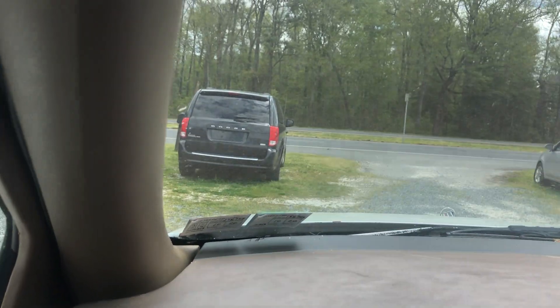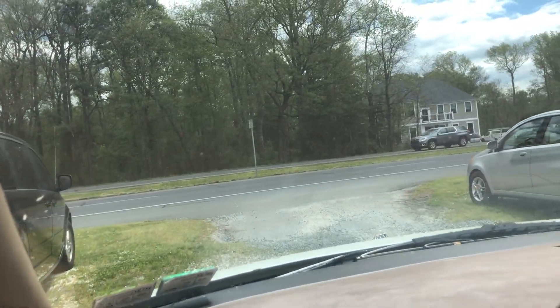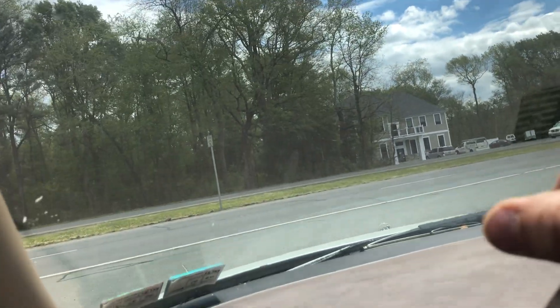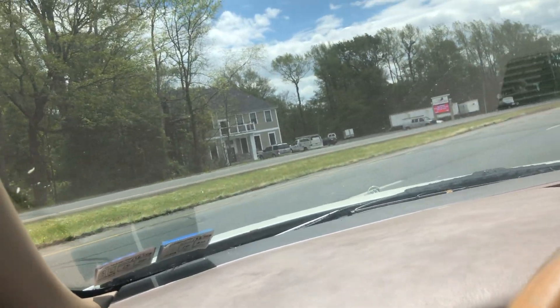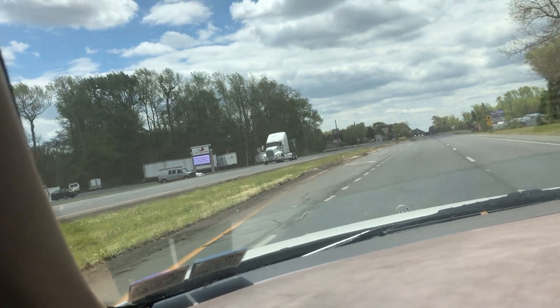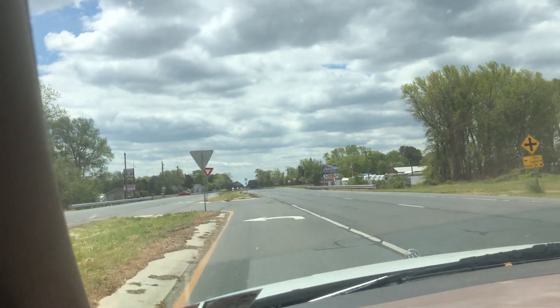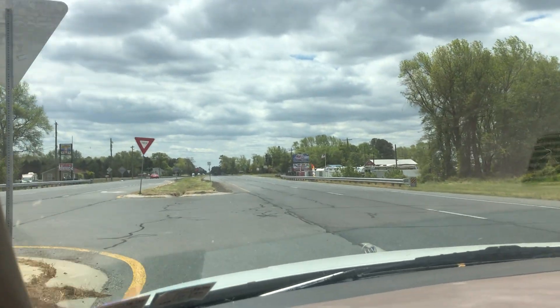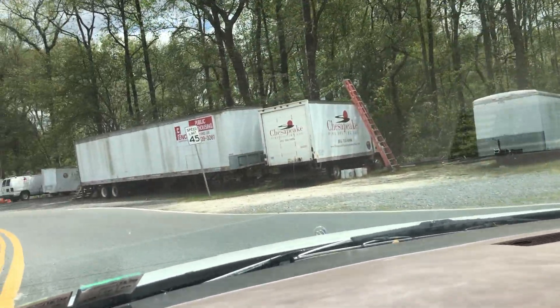If you think this is the vehicle for you, I'm going to make it a little minor project and get her back to her former glory. You owe a deposit of $250, followed by the balance within seven days. You have a total of 30 days to pick this vehicle up here in Frankfort, Delaware, which is located 20 minutes north of Ocean City, Maryland.